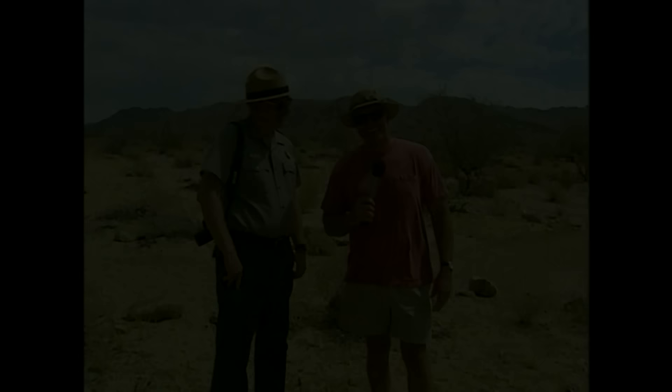Hi everybody, I'm Huell Howser and welcome to a very special one-hour edition of Visiting. This adventure came about through my friendship with Ranger Joe Zarkey, who's with the Joshua Tree National Park. Joe invited me to come out and watch firsthand a project you're involved with, and this thing has just kind of grown, hasn't it, Joe? Well, as we talked, we realized we had a lot more than just one project going on here, and many of them were very interesting, and you agreed to film them, so we really appreciate that.